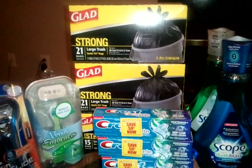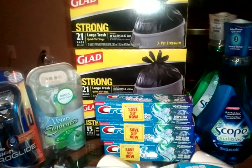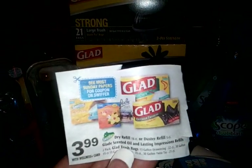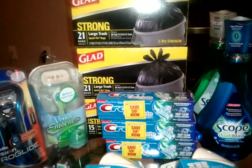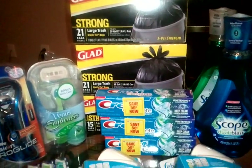I did the Glade deal. There is no money back on the Glade, but there is a $2 video value. The Glade is $3.99 minus your $2.00, so you get that for $1.99. No money back, but just a good deal on some trash bags.